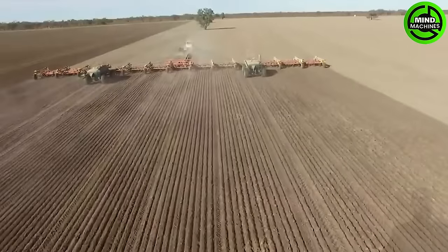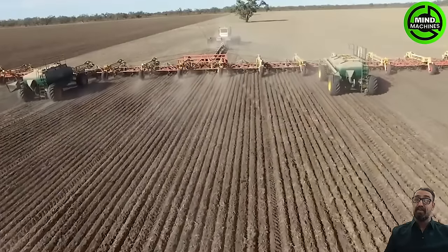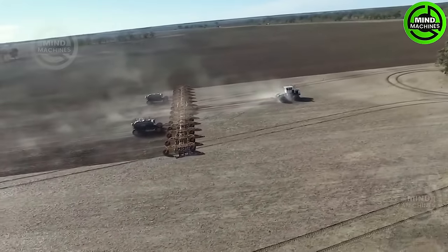This giant seed planter boasts mind-boggling capabilities, covering vast fields in record time. It's not just planting seeds — it's orchestrating a symphony of agricultural efficiency.